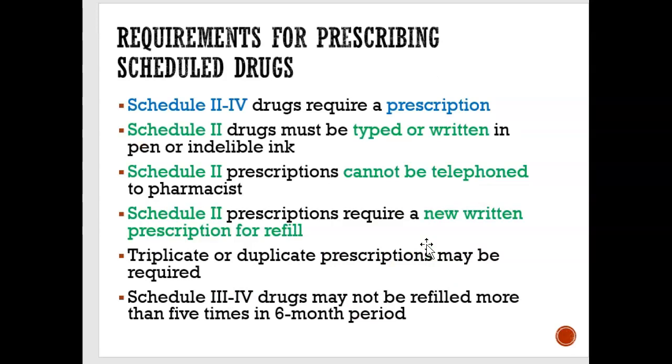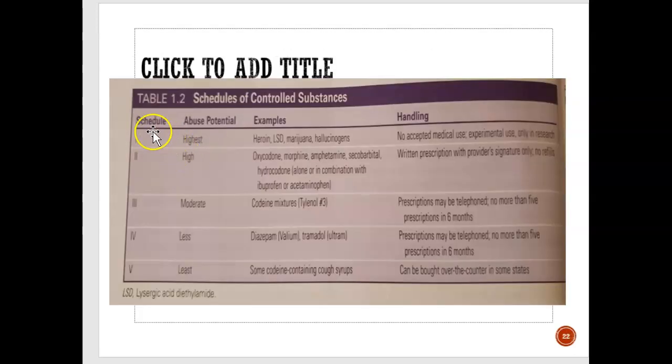In pharmacology, there are scheduled drugs — schedule one to five. Schedule one is a drug that a doctor would probably never prescribe, like heroin — it's just there for experimental use. It also lists marijuana, which we'll talk about in a bit. Schedule two drugs are ones people would abuse, like morphine and oxycodone, and here you need a written prescription with the doctor's signature.